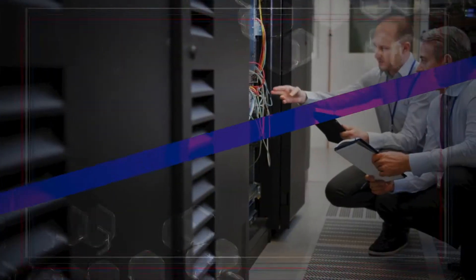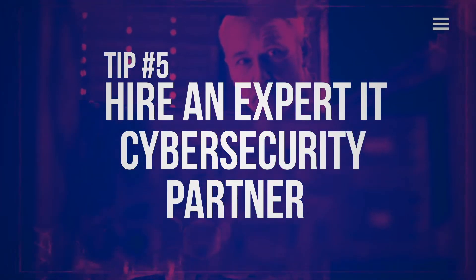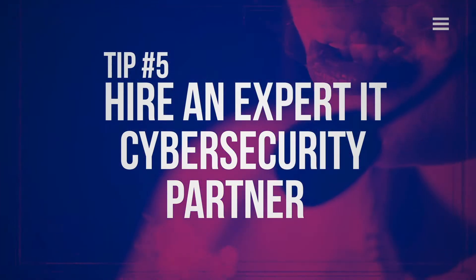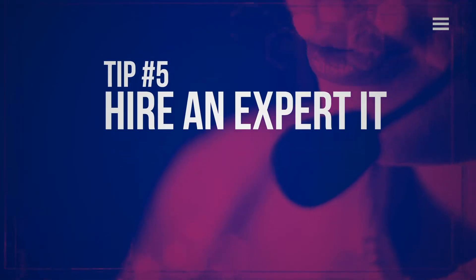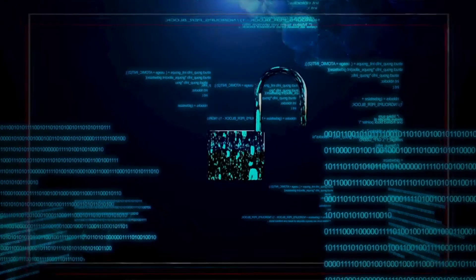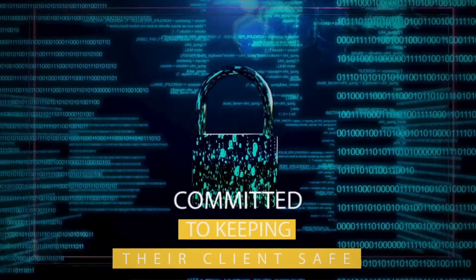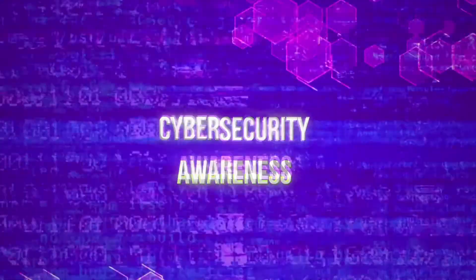Tip number five: hire an expert IT cybersecurity partner. Your level of cybersecurity comes down to what you know about cybercrime. While you can try to stay up to date on your own, it's much easier to do so with the help of an IT company that's committed to keeping their clients safe. Have more questions about protecting your business from cybercrime? Reach out to our experts today.